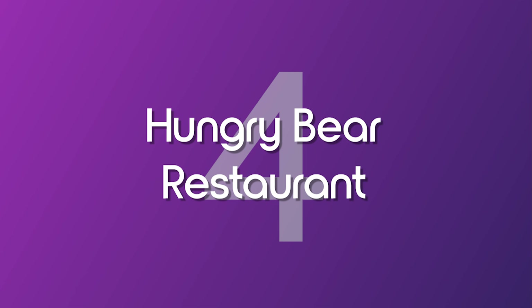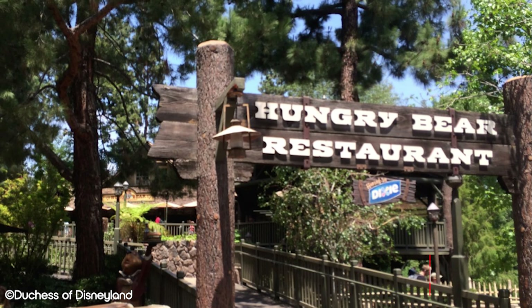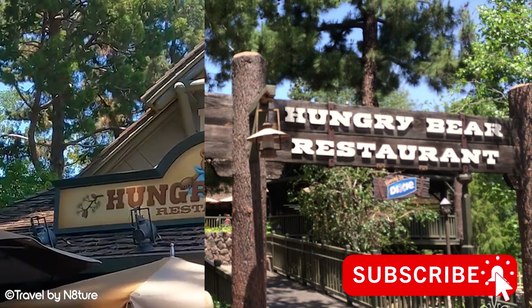Number 4: Hungry Bear Restaurant. Honestly, if Hungry Bear Restaurant was located in any other park around the world, it would probably be number one. This quick service restaurant is themed around the American South with a real rustic feel to it. The restaurant is located in Critter Country, right next to Splash Mountain. It requires guests to cross a wooden bridge and take a short stroll through a pine forest to get to it, which really adds to the whole dining experience. It's also worth noting that Hungry Bear Restaurant offers special discounts to Magic Key holders and Disney Vacation Club members.